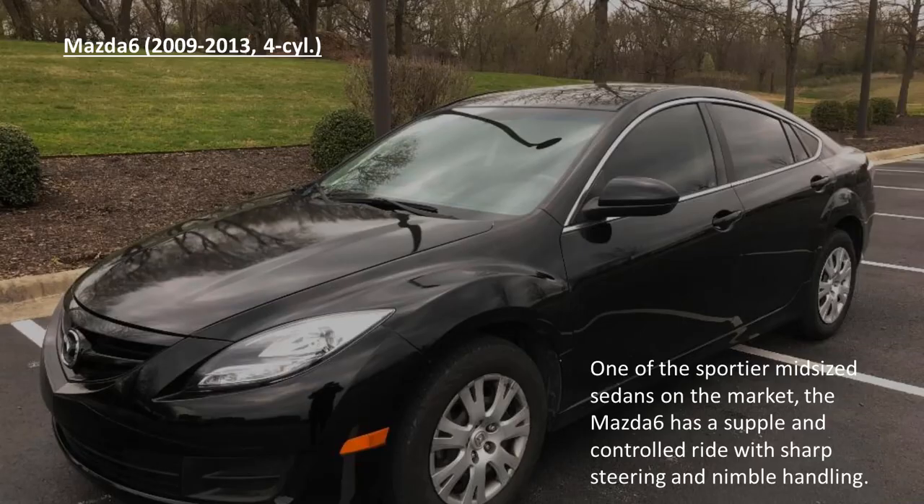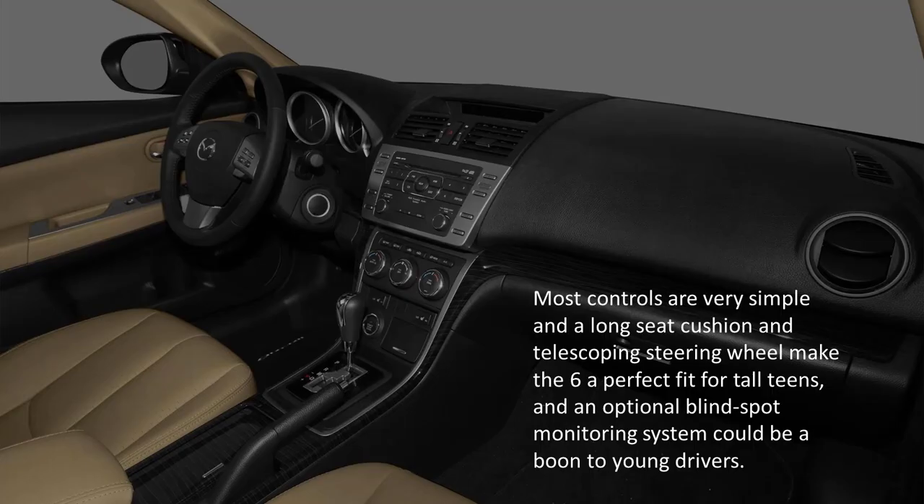The Mazda 6. One of the sportier midsize sedans on the market, the Mazda 6 has a supple and controlled ride, with sharp steering and nimble handling. Most controls are very simple and a long seat cushion and telescoping steering wheel make the 6 a perfect fit for tall teens, and an optional blind spot monitoring system could be a boon to young drivers.